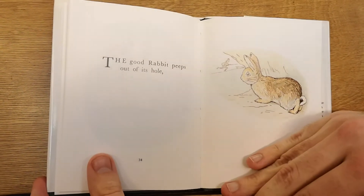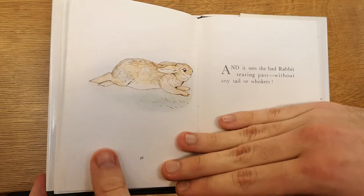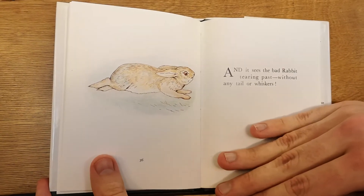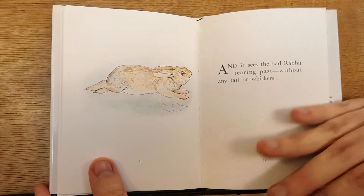The good rabbit peeps out of his hole and sees the bad rabbit tearing past without any tail or whiskers. The end.